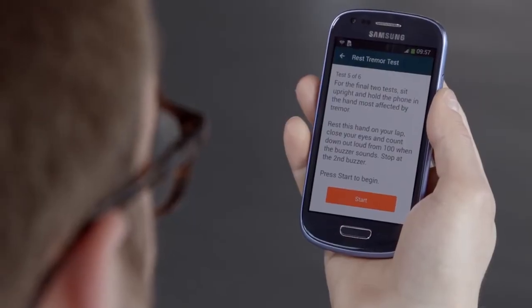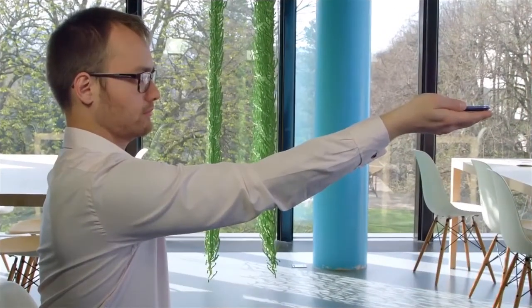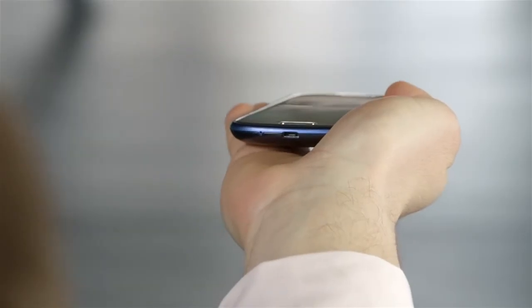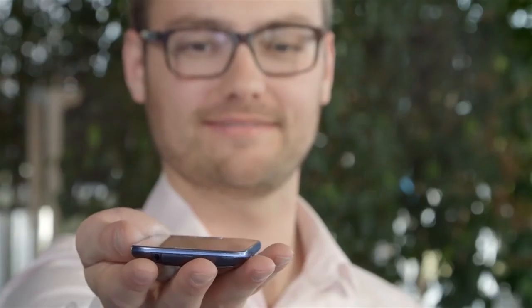The last two tests focus on tremor. For the rest tremor test, you need to lay the same hand in your lap and count down from 100. Lastly, the postural tremor test asks you to hold the smartphone in your outstretched hand. Again, we make use of all relevant sensors.